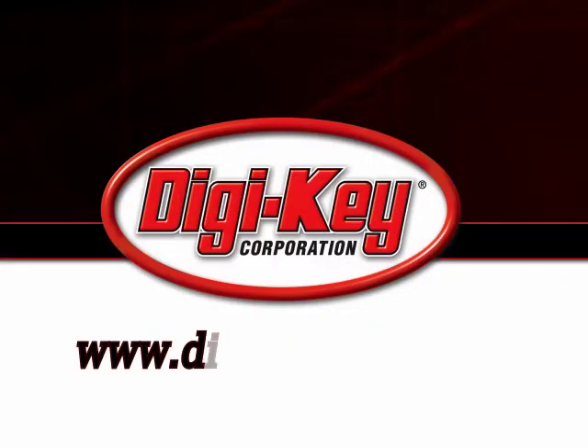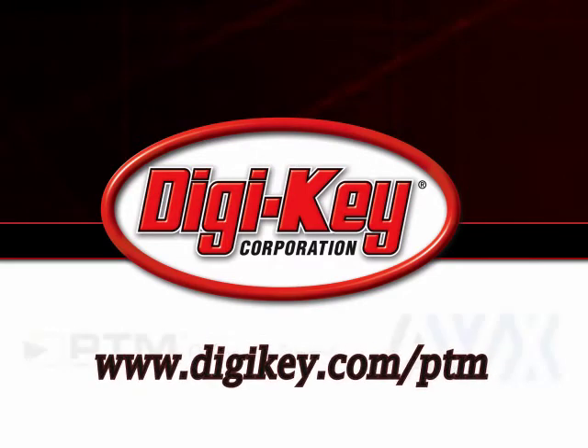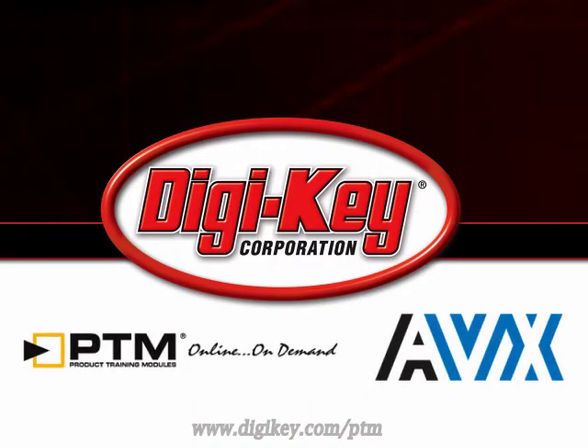Please visit www.digikey.com to access the complete training module discussing AVX Kyocera's crystal clock oscillators.